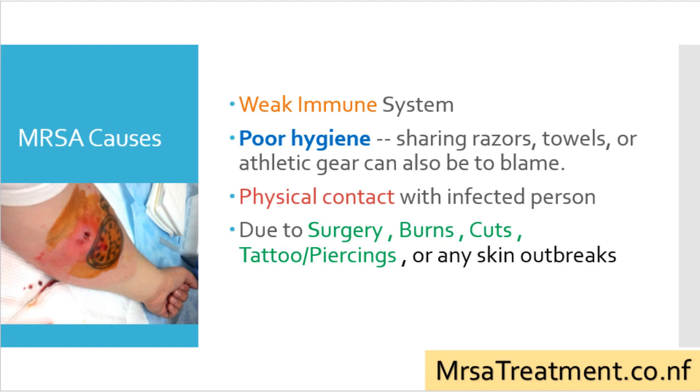What are the causes of MRSA skin infection? A weak immune system, poor hygiene, sharing razors, towels, or athletic gear can also be to blame. Physical contact with an infected person, or due to surgery, burns, cuts, tattoos and piercings, or any skin outbreaks.